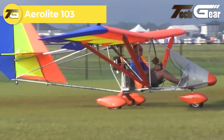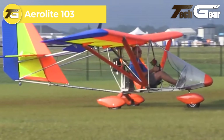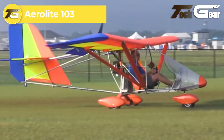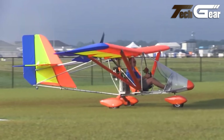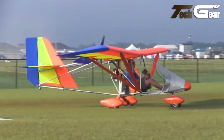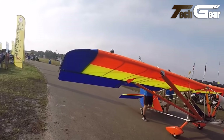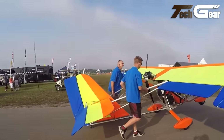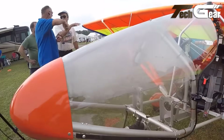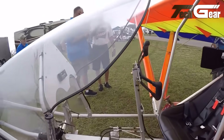AeroLite 103. The AeroLite 103, originally produced by AeroWorks Inc. and now manufactured by YouFlyIt in DeLand, Florida, is a popular American ultra-light aircraft designed to meet FAR 103 regulations. With an empty weight of just 235 pounds and a max takeoff weight of 550 pounds, this single-seat aircraft is known for its lightweight, simplicity, and impressive performance.